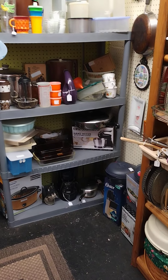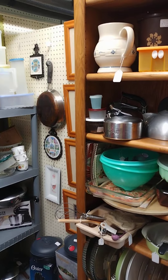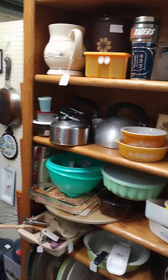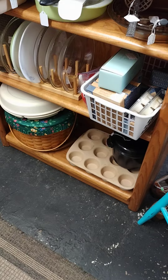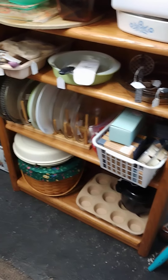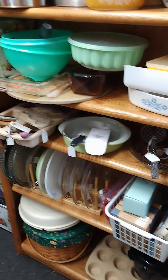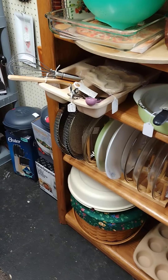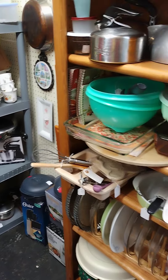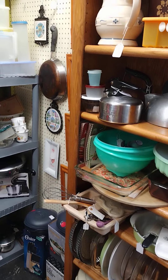There's a brand new crock pot in the box — slow cooker, whatever you want to call it. Some knives, this and that, miscellaneous items. There's a copper bottom pan — actually a couple of copper bottom pans. That's a Pampered Chef stone muffin tin for baking muffins and whatnot. A lot of Party Lite candles in there, some of them discontinued scents they no longer make. There's Pyrex, another Pampered Chef stone, Tupperware, Pyrex, and tea kettles.